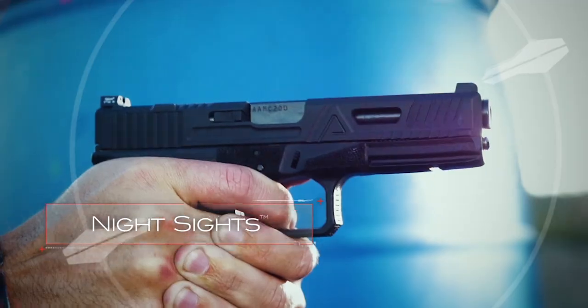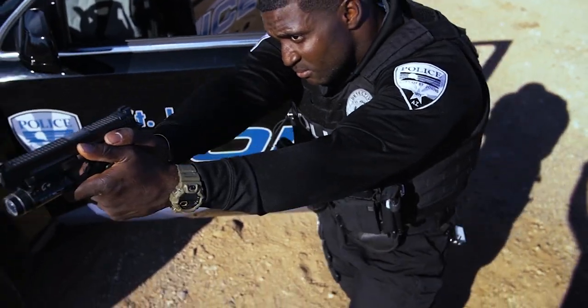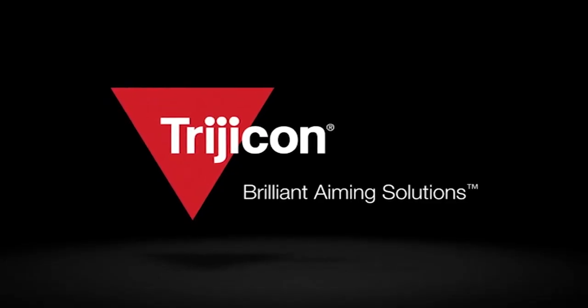If you need the advantage of a more precise engagement in any light, you can count on the Trijicon HDXR night sights. Check out Trijicon.com for more brilliant aiming solutions.